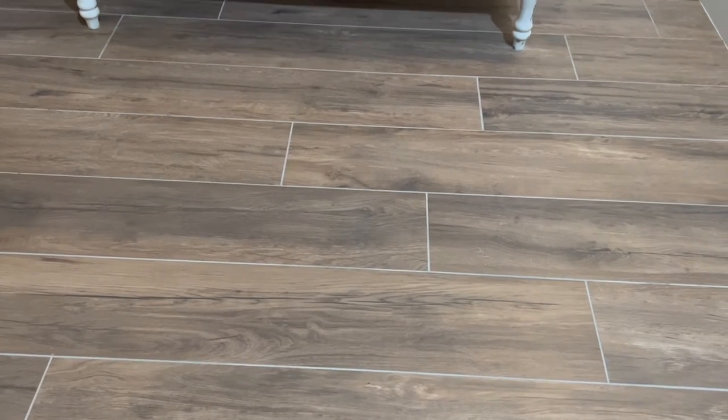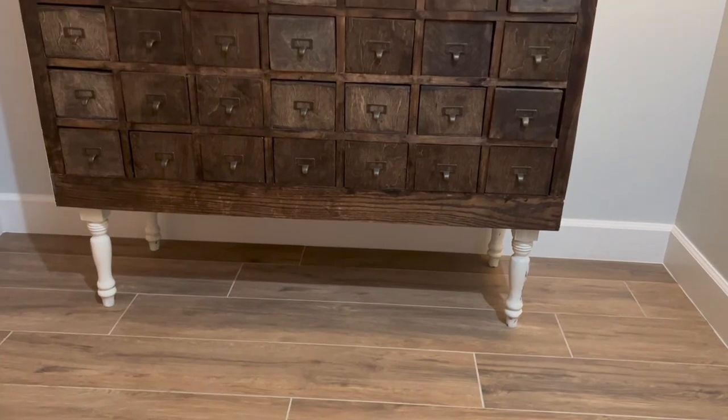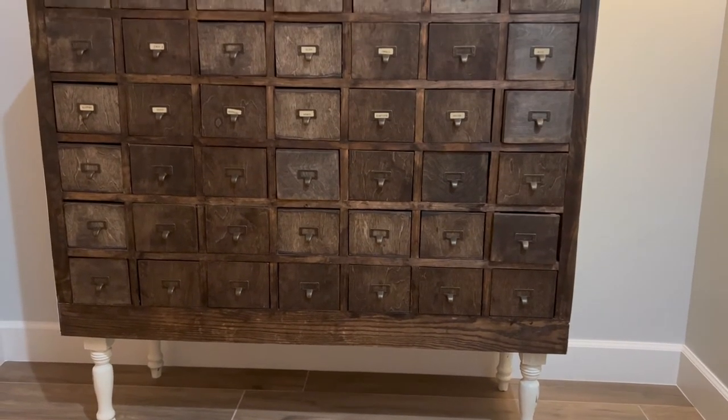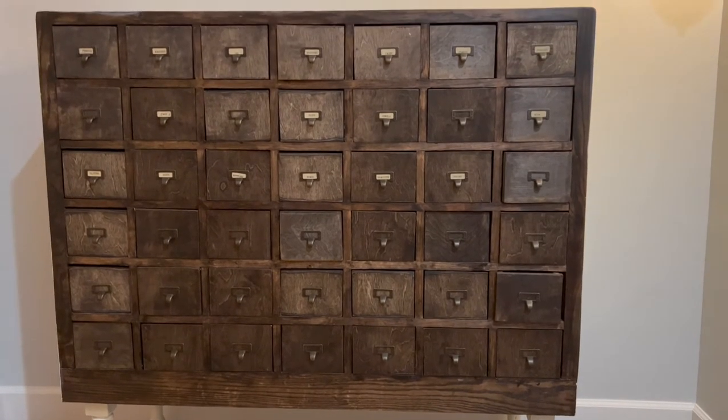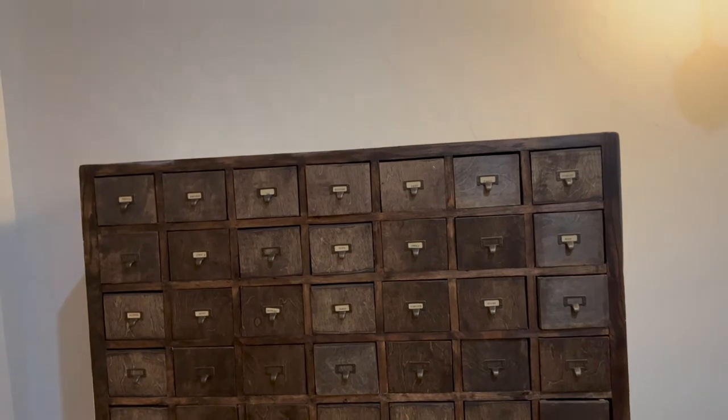Hello everyone and welcome to Toshkin House. If you are new here, welcome, and if you're returning, I am so glad that you stopped by. We have been living in our home for about three months now, so before all the pretty decor goes up, my main priority is to start organizing. In today's video we'll be organizing my card catalog.